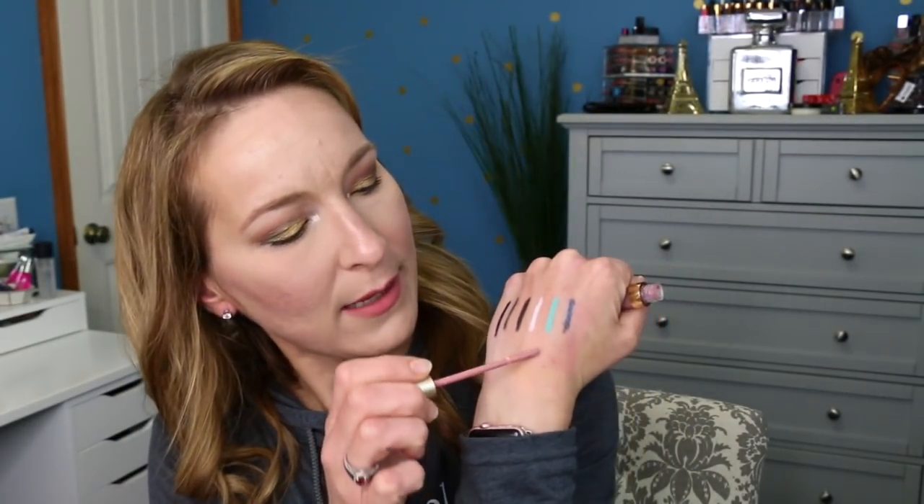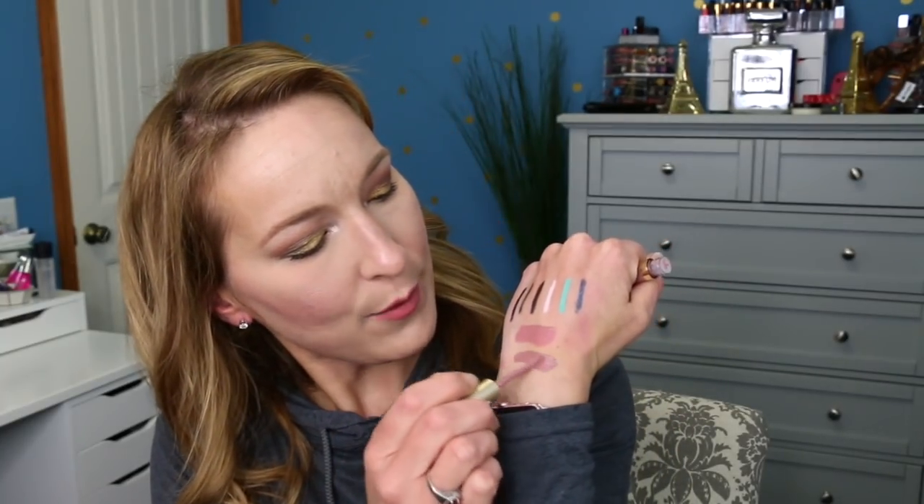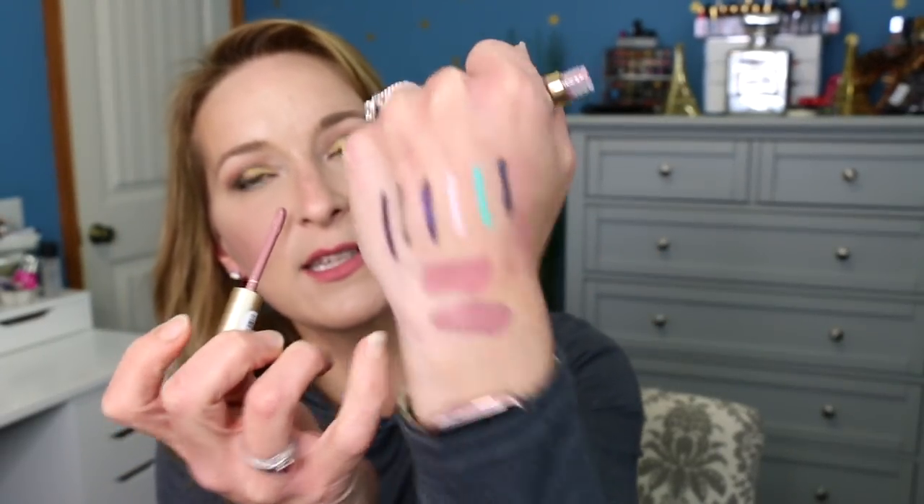Then I picked up one of the Stila Stay All Day liquid lipsticks in the shade Perla. These were $11, so again they were $5.50. It's a really pretty pinky nude shade, and it smells so good — very creamy. The saleswoman also gave me a sample in the shade Baki, which is very close to the same shade as Perla. So that's why it doesn't have a box — it was a sample.